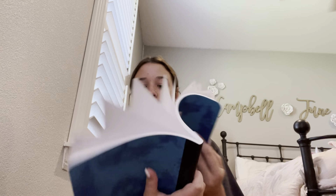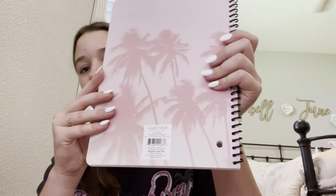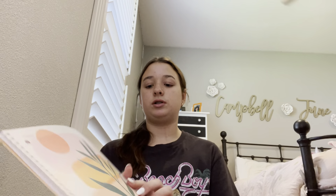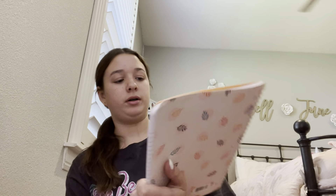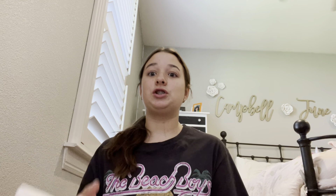Next we got this Five Star composition notebook — it's just in this little blue tie-dye shape. And then we got this adorable palm tree spiral notebook; I'm not sure of the brand but it has a lot of pages and it's so cute. And then we also got this very adorable spiral notebook from Mead — it has 70 pages and it's so adorable.